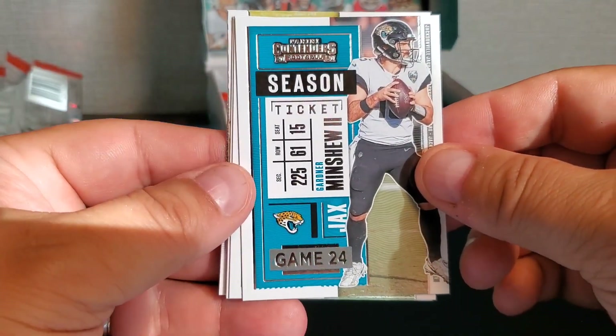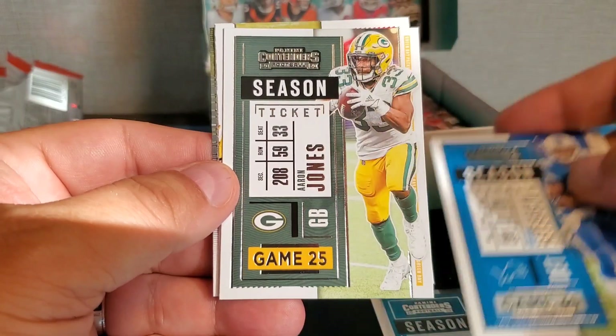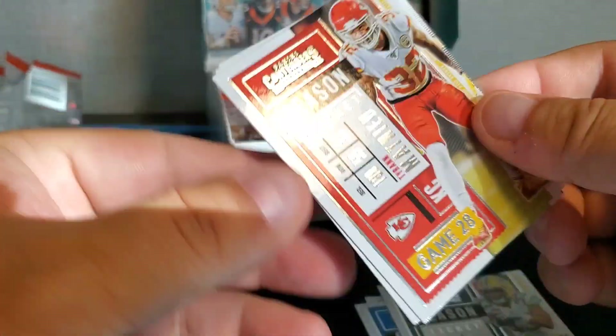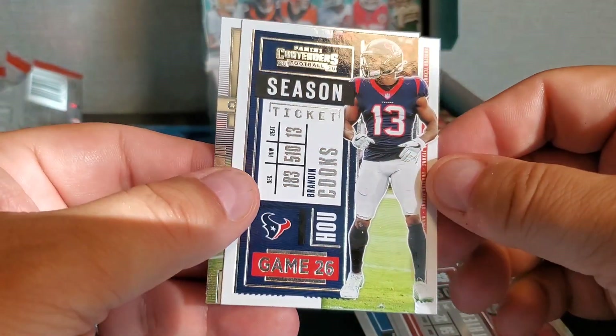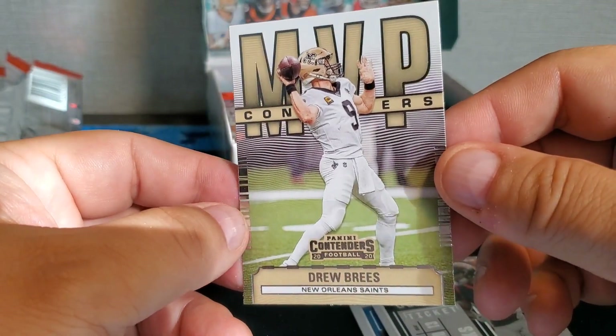Pack six: Gardner Minshew, Adrian Peterson, Aaron Jones, Tyrann Mathieu, Brandon Cooks, and Drew Brees MVP.